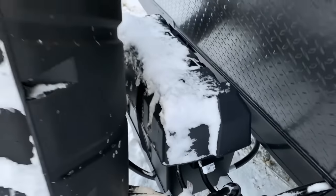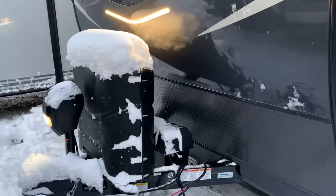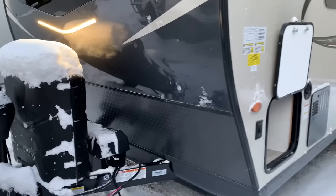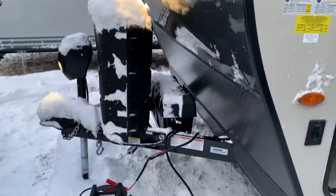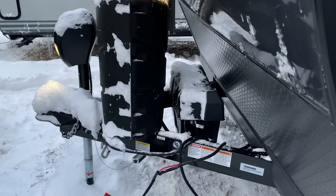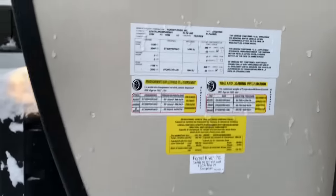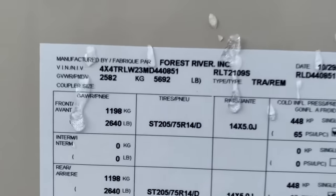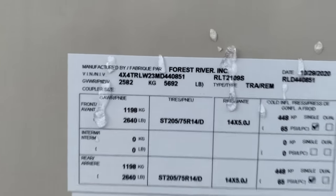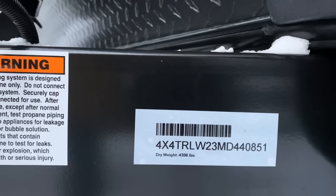They have the regular battery positive and negative, but they also are coming with the solar hookup, so they are all solar prep. All of the Rockwood travel trailers are coming solar prep even if you don't get the solar option — they're just going to come with those connections there. This particular unit's gross weight — it's always going to be a little bit different based on options — but the GVWR is 5,692 and it has a dry weight of 4,306.